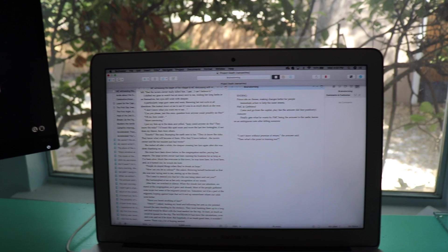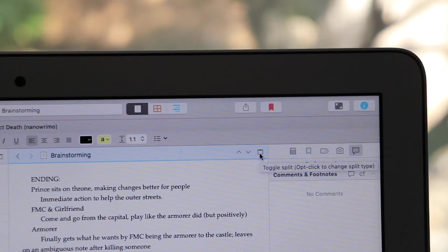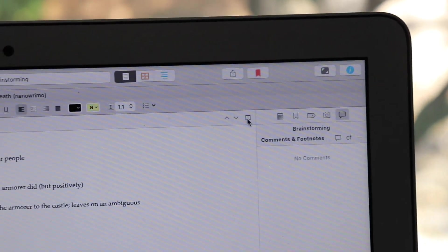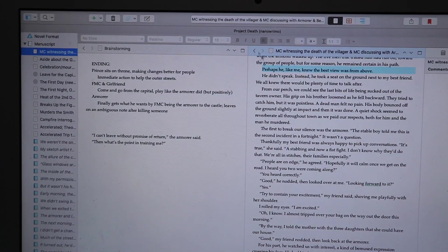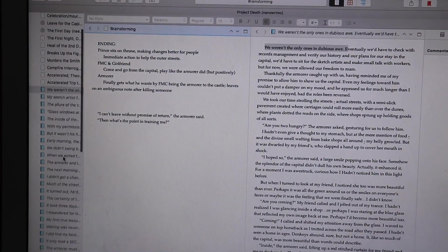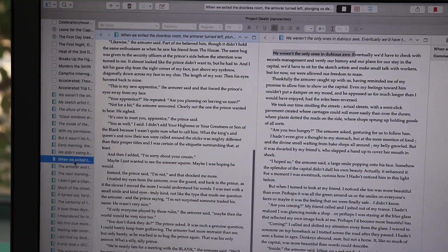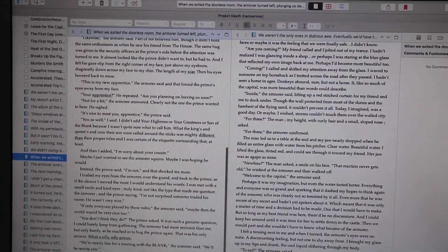One of my absolute favorite things about Scrivener that I will be utilizing heavily this time is this sort of split-screen function. I can have my old draft and my brainstorming notes on one side, I can also switch scenes throughout, and if I needed to reference even individual parts, it's all right here. I love using this when revising or rewriting, as I'll have my old draft to reference and my new draft to type the new words in. And that frees up the second monitor too.